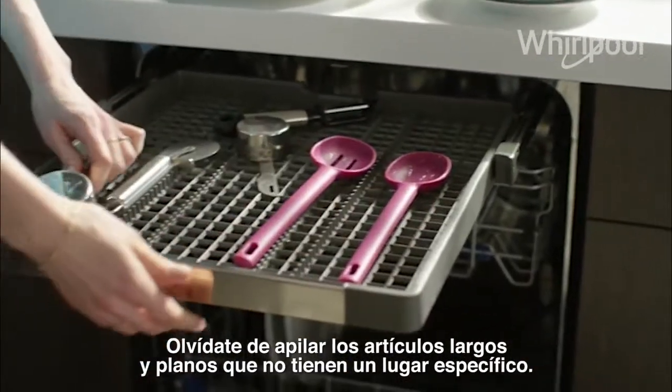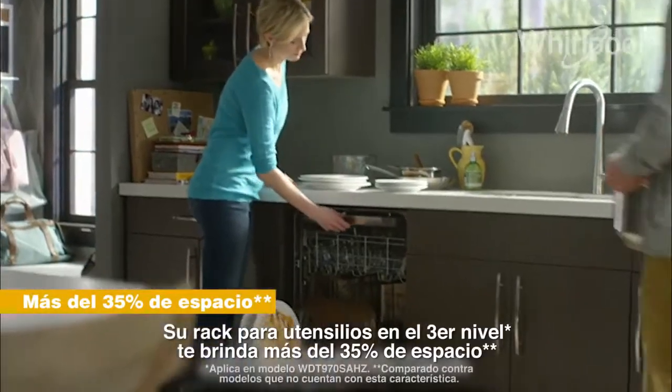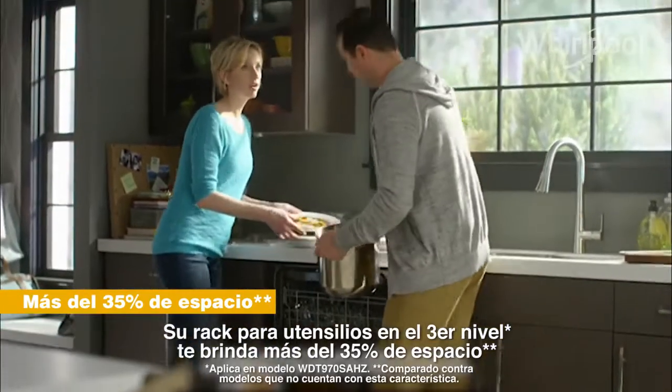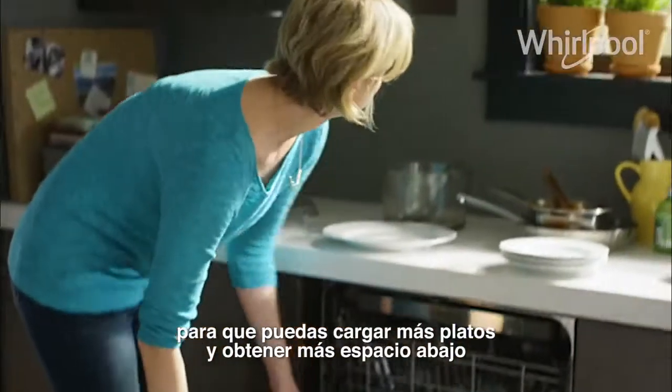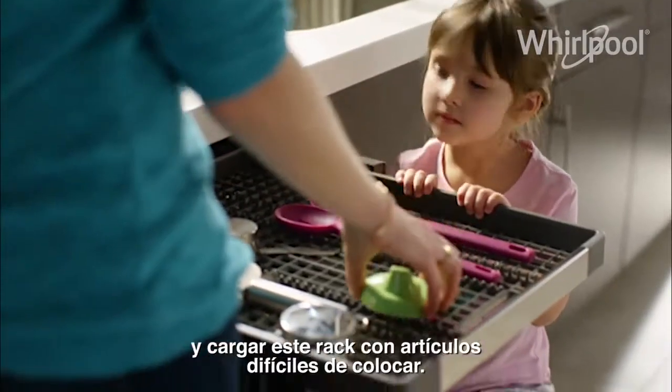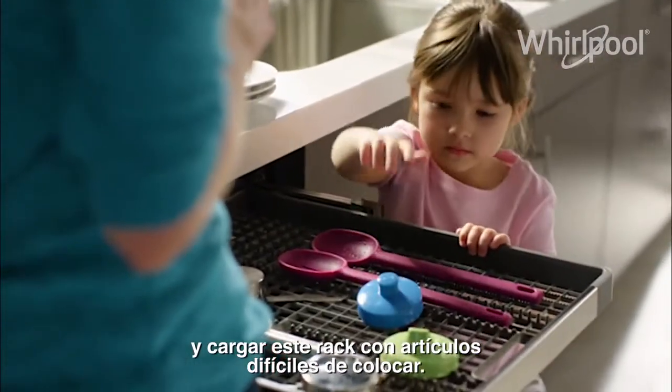As they stack them up, you can toss them in. The third level rack gives you over 35% more rack space, so you can fit even more in the racks below. Then top off the load with hard to fit items.